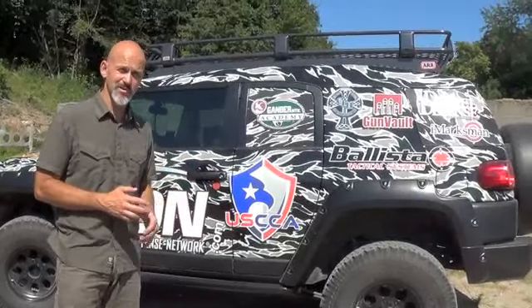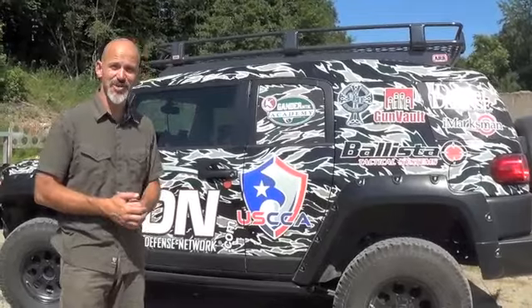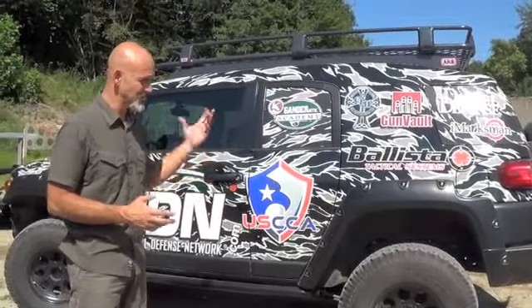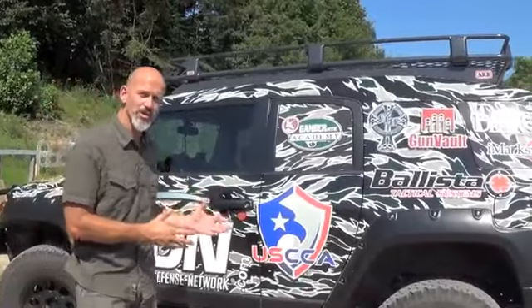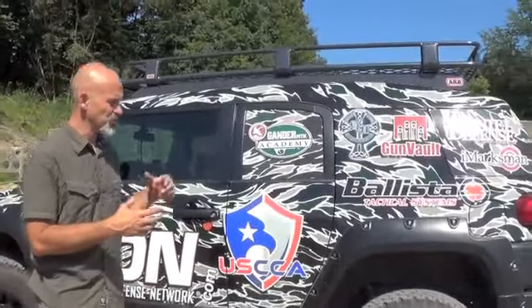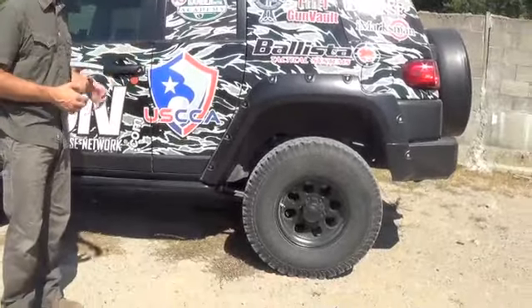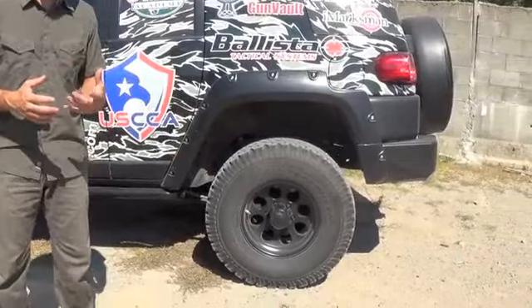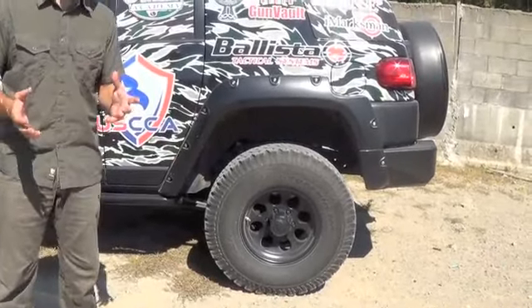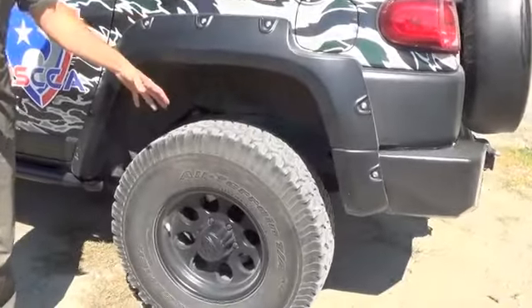I've actually owned it since it was new — it's been a great vehicle. I've got two of them now; my mom has one, and several of the Combat Focus Shooting instructor team have them. We start off with a four-wheel drive truck built on a truck frame, so I do refer to it as a truck. It's obviously a small SUV with rear lockers and Toyota's A-TRAC system, so it's actually pretty capable off-road stock.